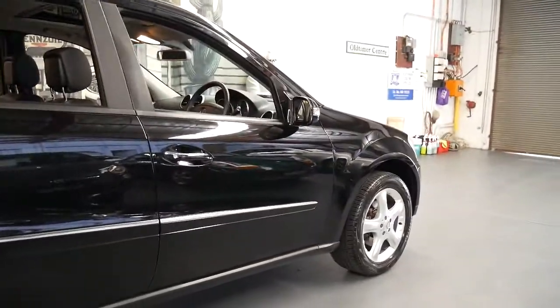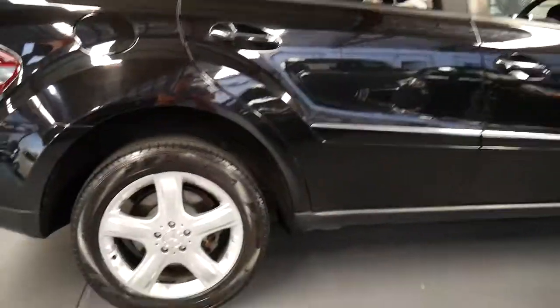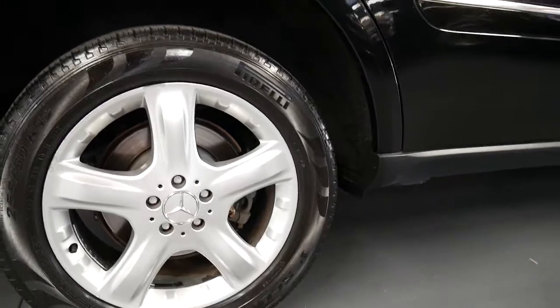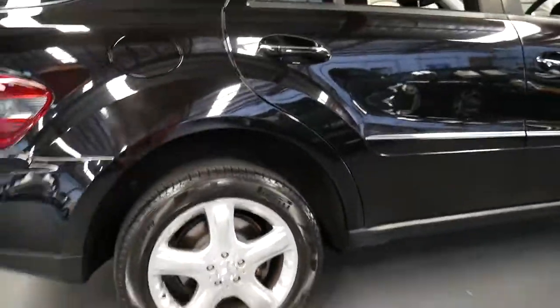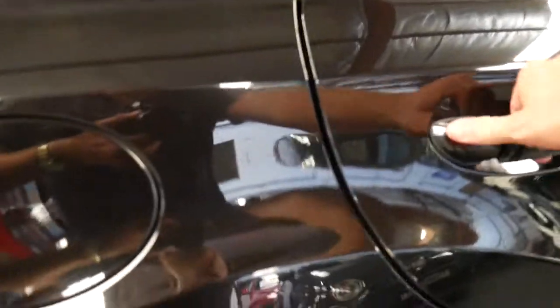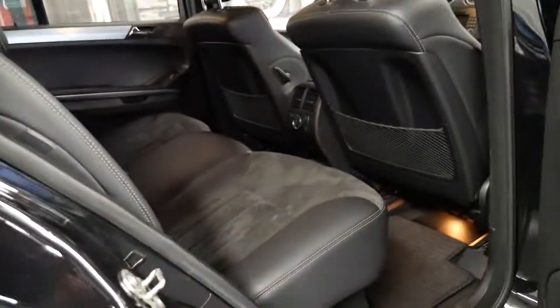It's got a beautiful set of Mercedes-Benz five-spoke alloy wheels and four Pirelli Scorpion tyres. I've had the same ones on my cars and they've been fantastic — they're quiet and they seem to last a very long time.